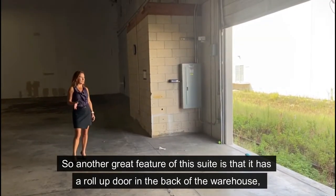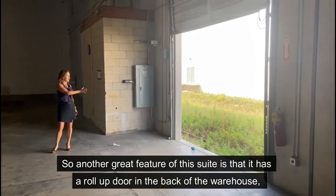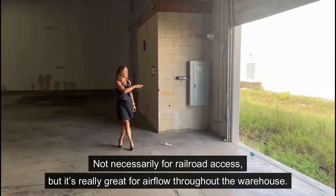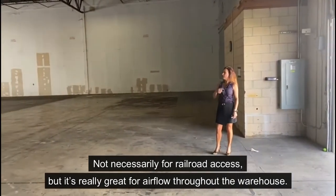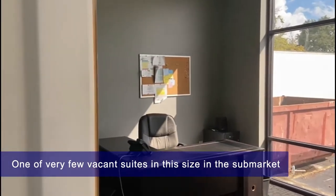Another great feature of this suite is that it has a roll-up door in the back of the warehouse, which backs up to the railroad tracks. Not necessarily for railroad access, but it's really great for air flow throughout the warehouse.